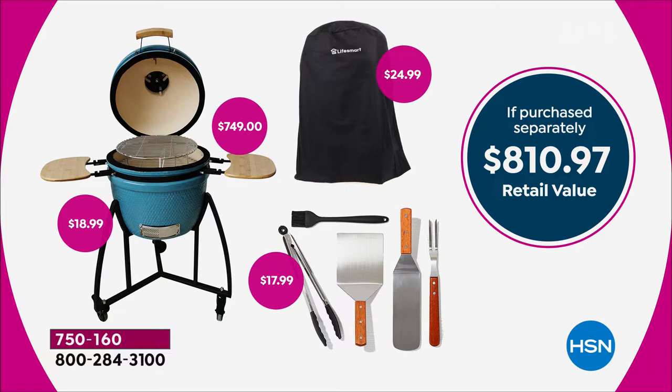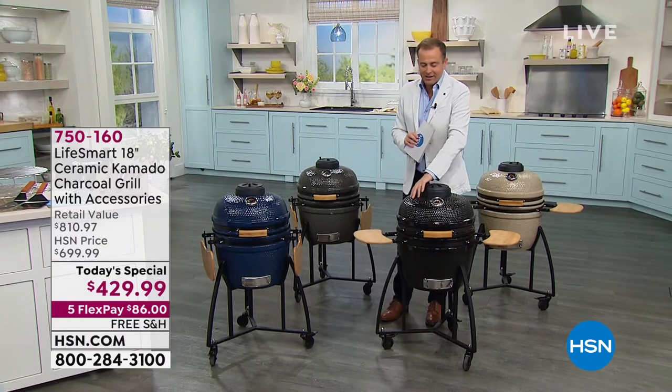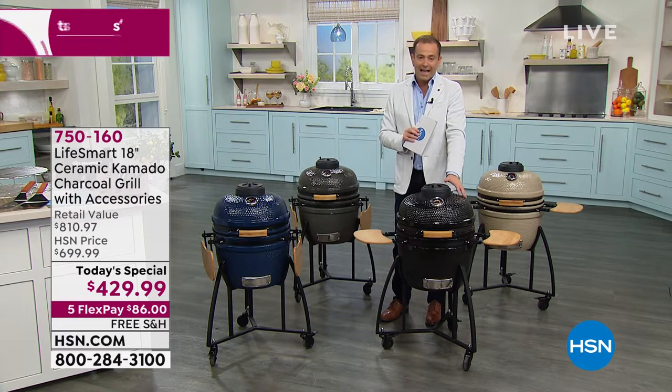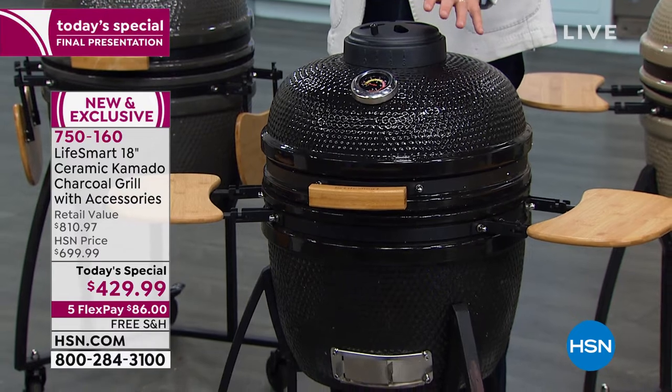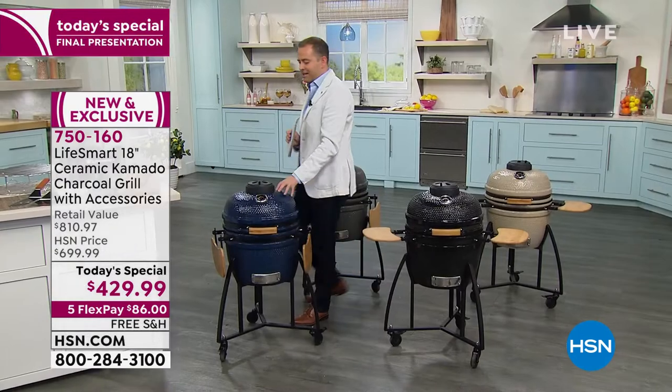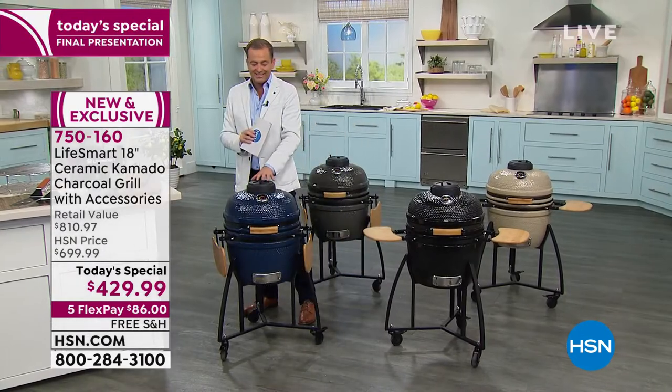You're getting flex pay, which means we can get the grill of our dreams home for $86. Here are the colors we have available. Even though it's the last presentation, we've got some good ones left. This is the black — notice the beautiful quality. It's on casters so you can have this in so many places around the home. This is going to be the blue — that deep, rich blue. This is going to be the next to sell out.